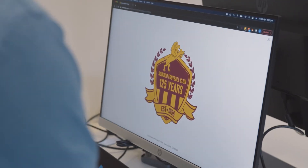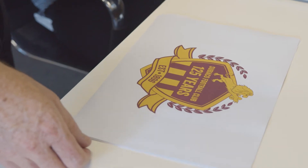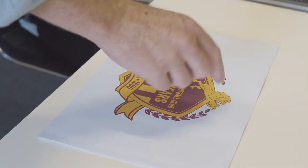We went through a number of iterations during the process and got it down to about three or four different versions that we were really happy with. However, there was one that stood out very clearly, and what we liked about it was the fact that we were able to merge a lot of the older elements from some of the older logos — such as the lion, the stripes, and the shield. All three are things that are part of the traditional Subiaco Lions logos.